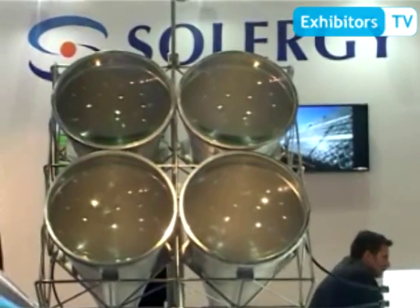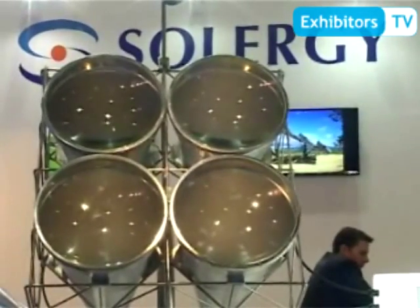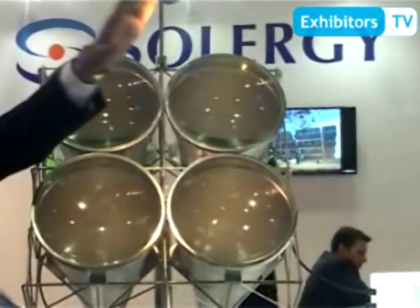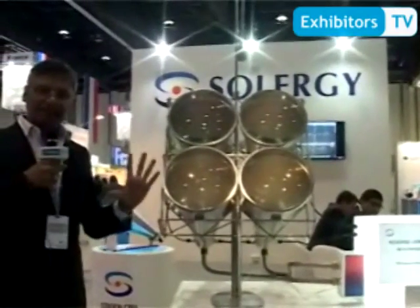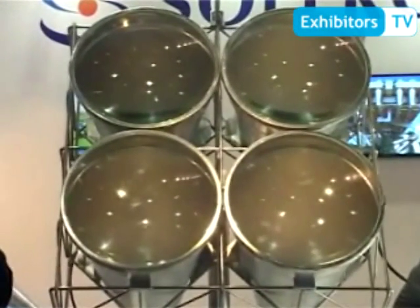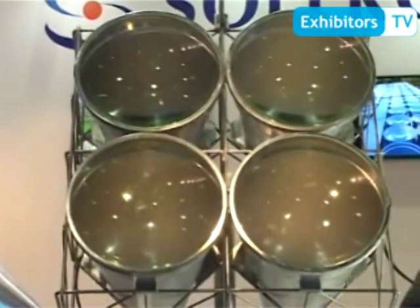This is a typical prototype concentrator module — right now we have four, but on a tracker there will be about 400 of these. The concept is simple: the sunlight, which is right now represented by the bulb over here, would fall on these concentrators. Each concentrator would concentrate the sunlight onto a one centimeter square area, which will be a germanium multi-level chip that converts the solar light into electrical power.